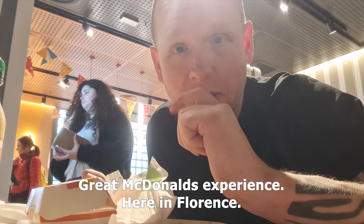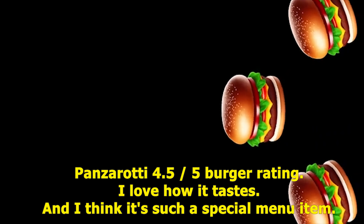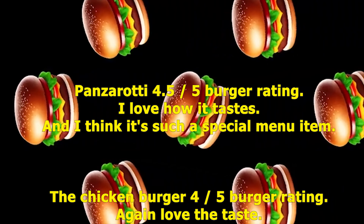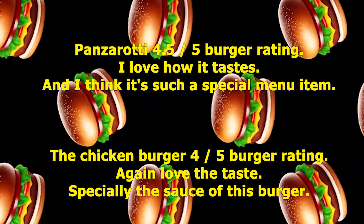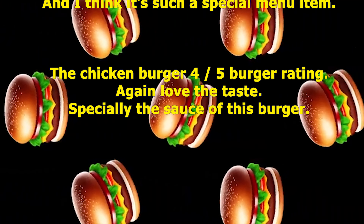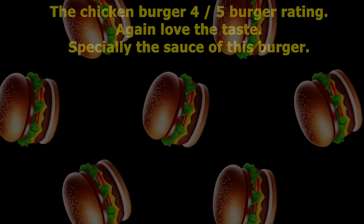Great McDonald's experience here in Florence. Panzerotti gets a 4.5 out of 5 — I love how it tastes and it's such a special menu item. The chicken burger gets a 4 out of 5 — I especially love the sauce.